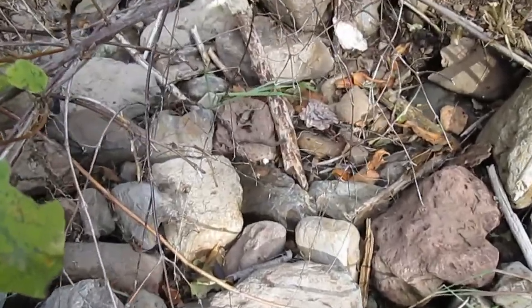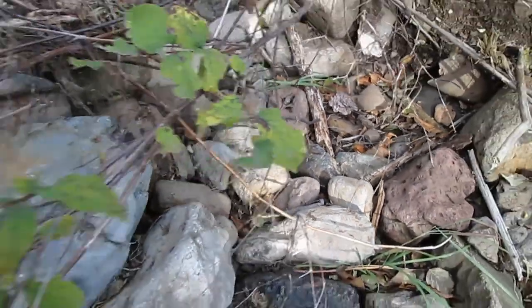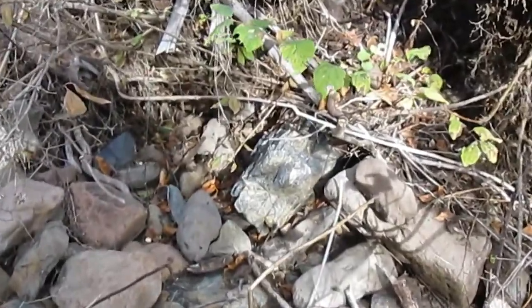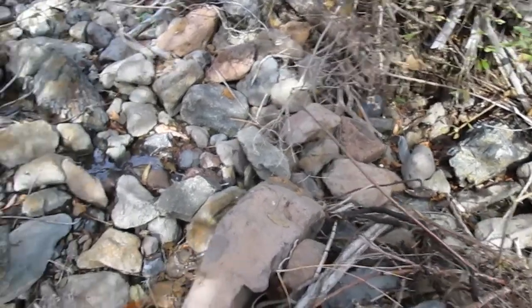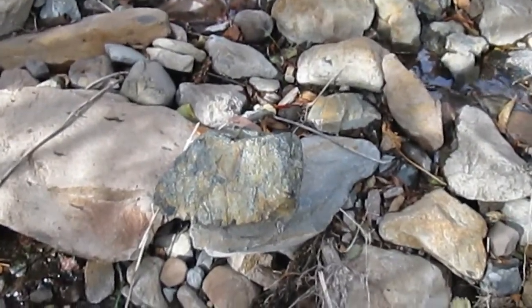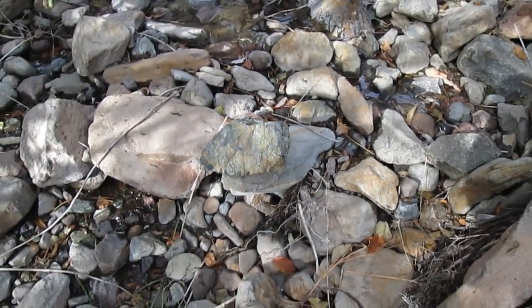One back there. There's one right there. It's a schistose rock. It's all over in this wash.